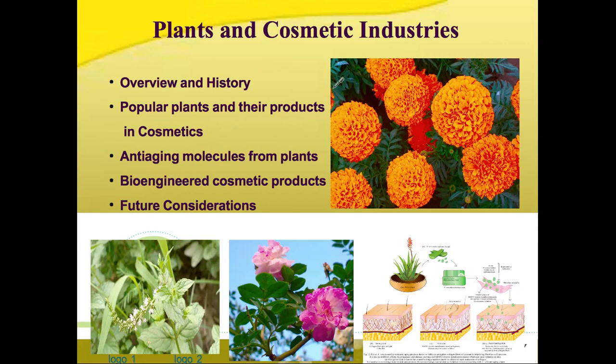Today's topic is about plants and their uses in cosmetic industries. This will include an overview and history of plants used in cosmetic industries, popular plants and their uses in cosmetics, anti-aging molecules from plants, along with bioengineered cosmetic products and future directions in cosmetic industries.